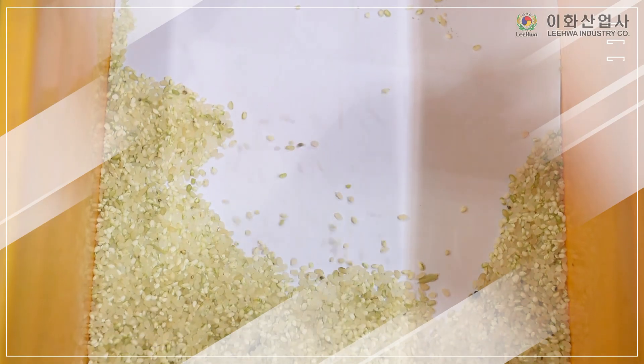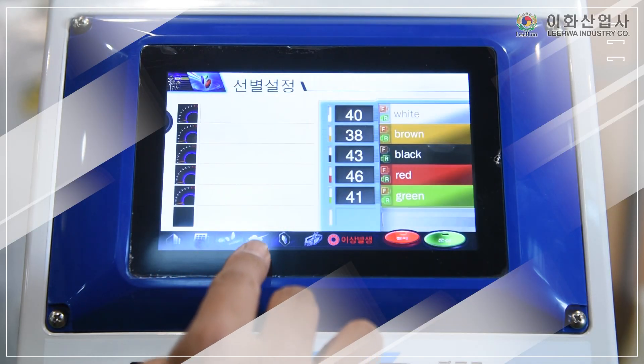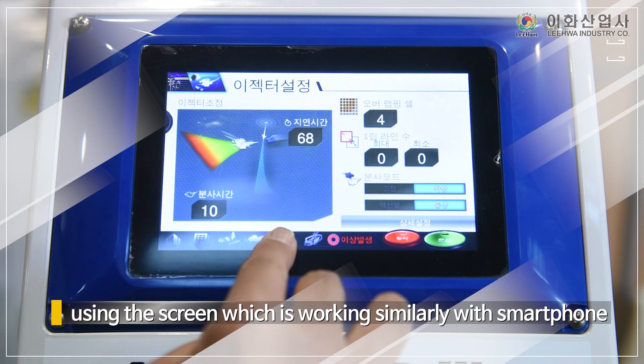The touch panel is light to operate and it realizes user-friendly operation by using the screen which is working similarly with smartphone.